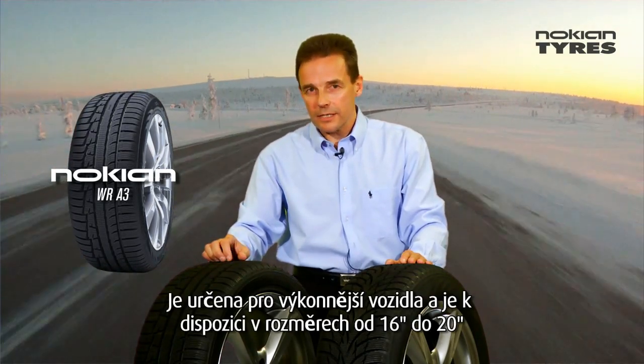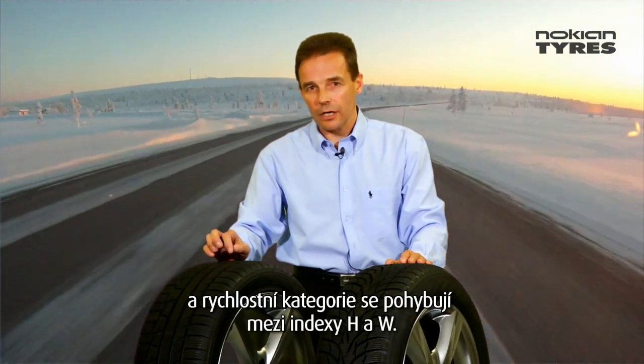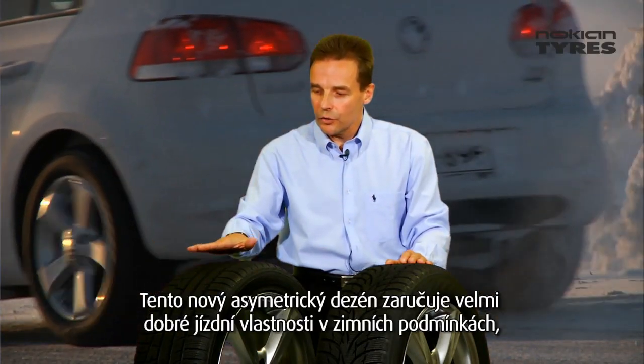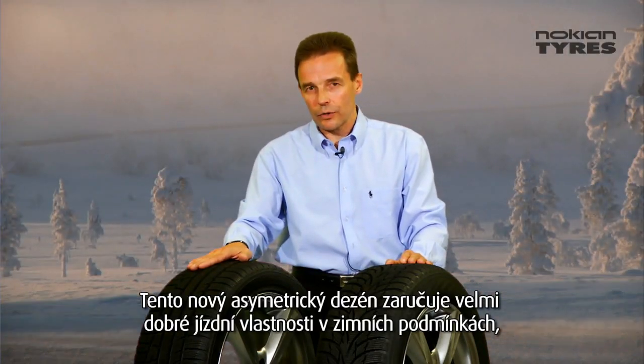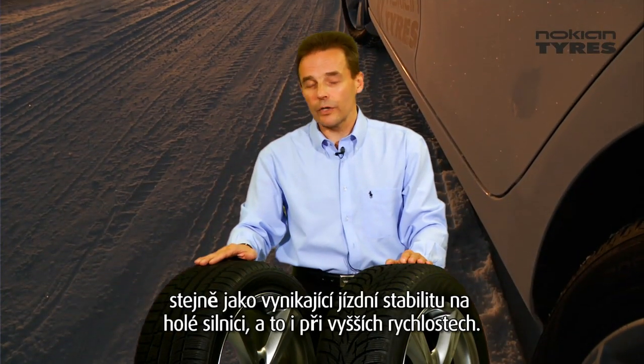This new Nokian WR-D3 is designed for slightly more powerful cars, from 16 inch up to 20 inch, and the speed categories start from H-rated and go up to W-rated. With this new asymmetric design you can have very good winter properties and also very good handling.